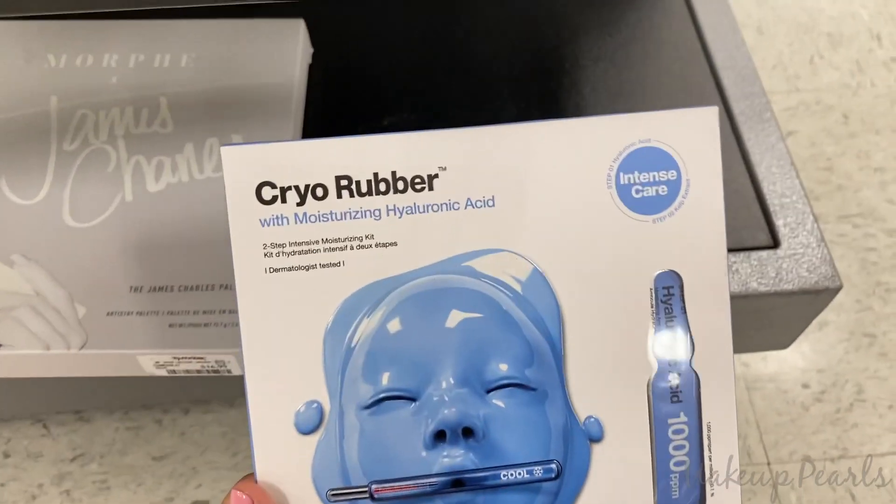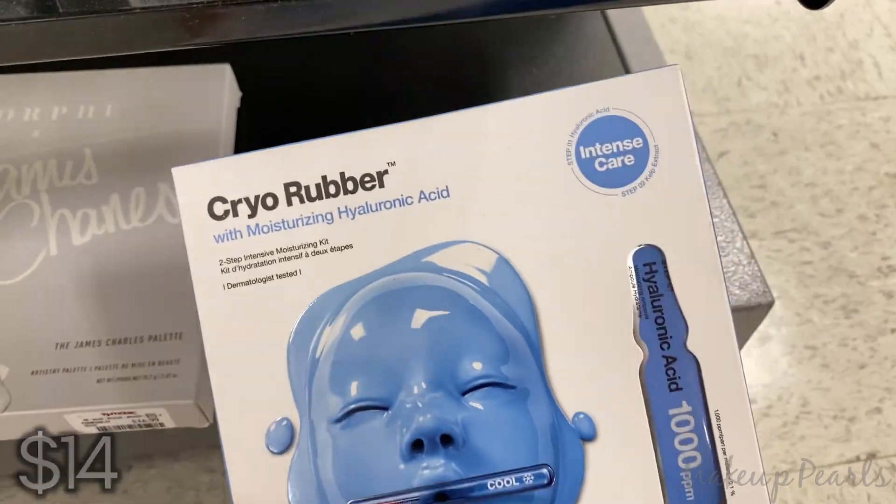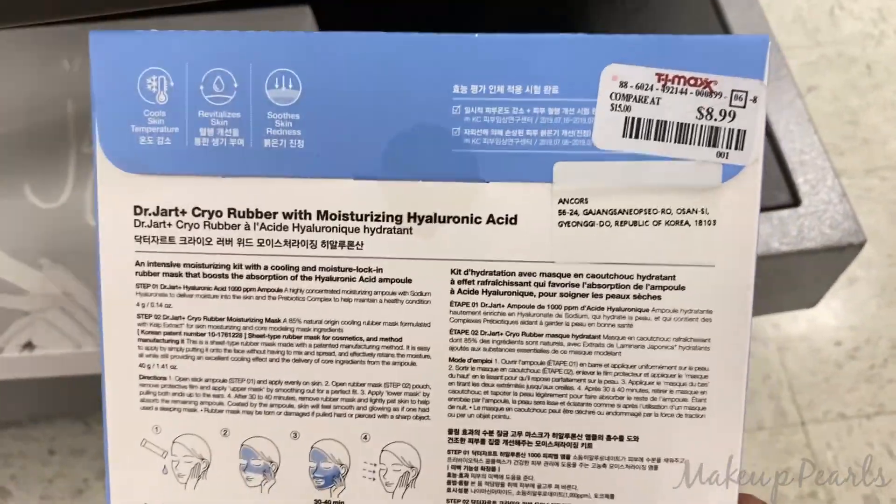From Dr. Jart, the Cryo Rubber with moisturizing and hyaluronic acid, currently going for $8.99.